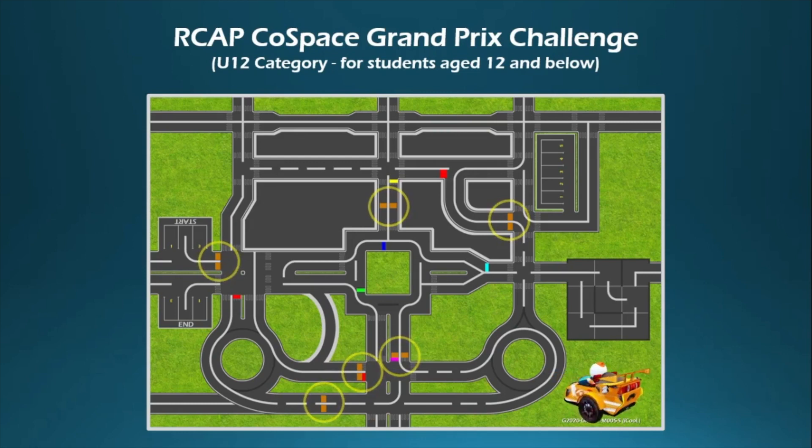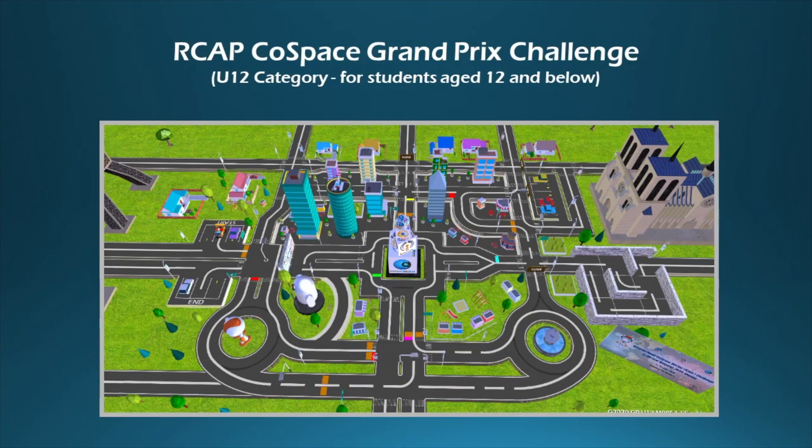Throughout the Cold Space GP Challenge, participants will use different AI algorithms and strategies, such as path planning, to accomplish the task. The winner of the challenge will be the robot to pass all waypoints with the shortest time.